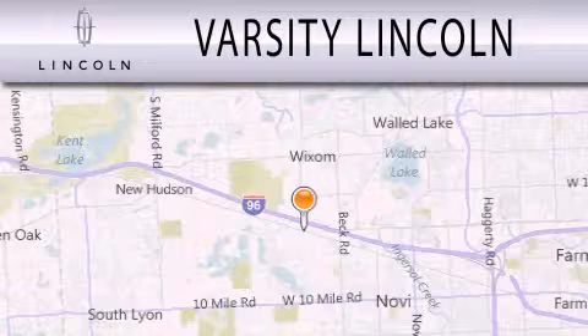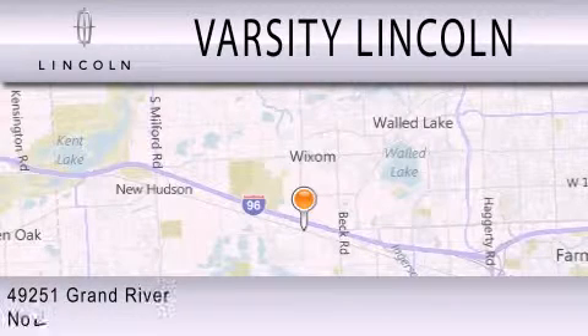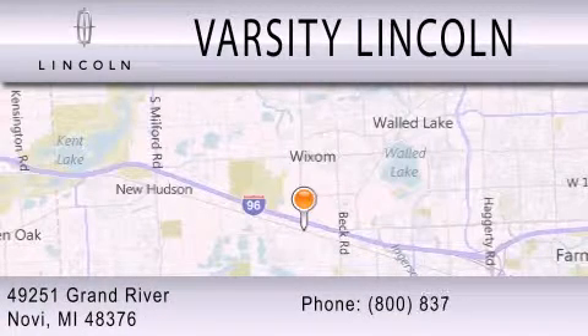Varsity Lincoln is dedicated to doing everything possible to ensure that the experience you have selecting your next vehicle is as pleasant as possible. We will see you next time.